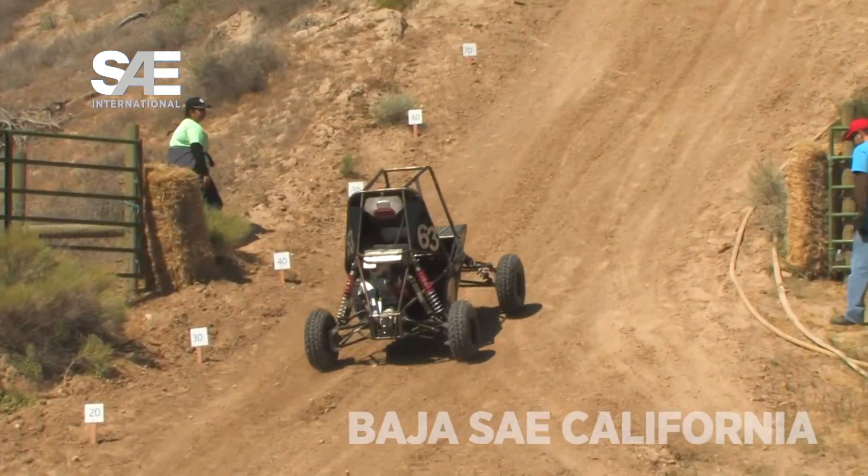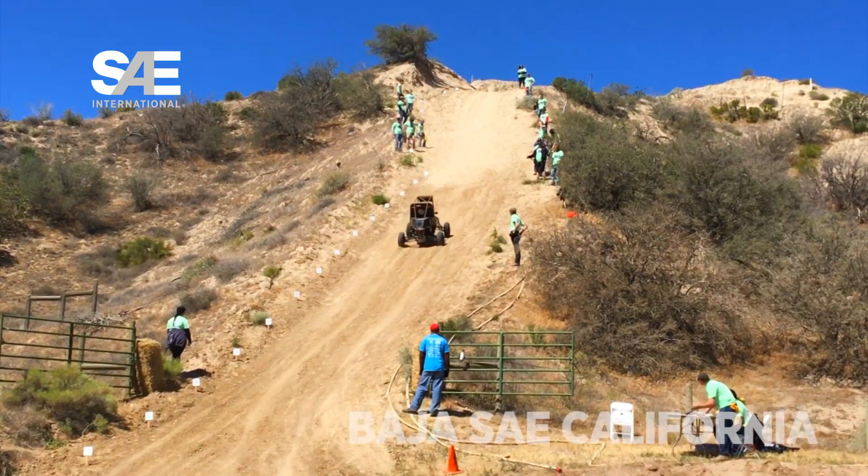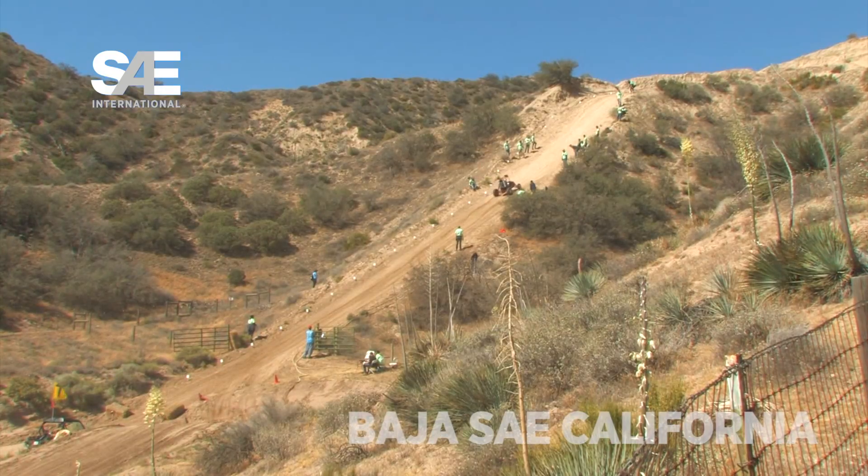We have this gigantic hill on site called the Himalaya. It's about 300 feet long and the grade is pretty significant. We had a lot of discussions as to whether or not it would even be possible to do the Himalaya as our hill climb event.